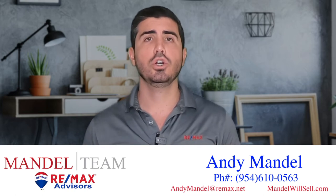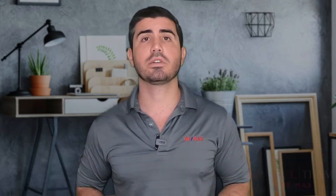So make sure you give us a call, shoot us a text, send us an email — you can even send a smoke signal or carrier pigeon. However you want to communicate, we got your back when moving to South Florida.